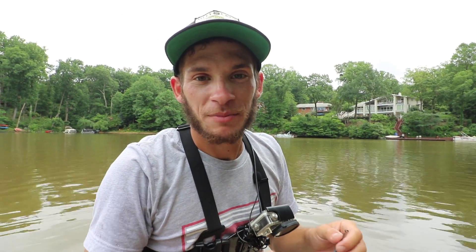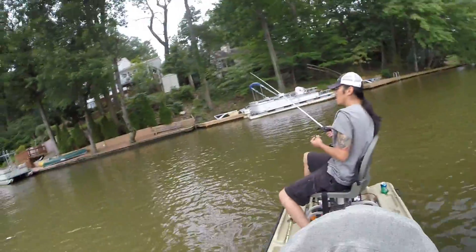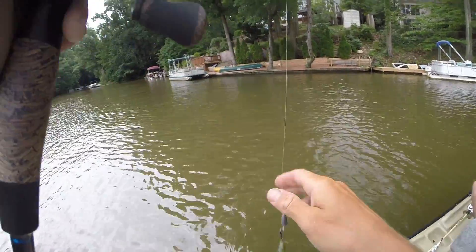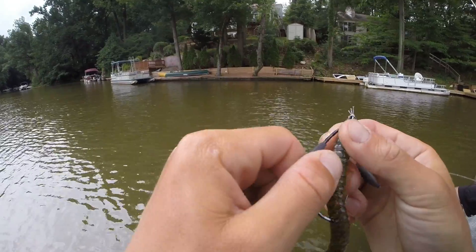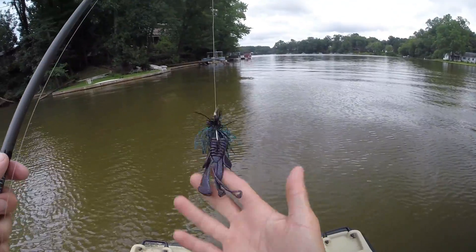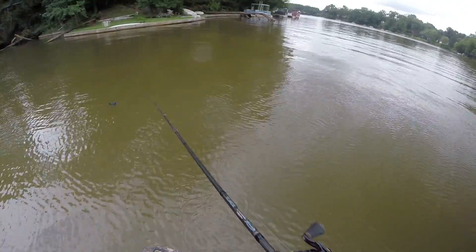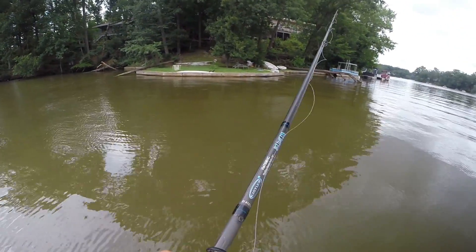I think I got a fish — yep! Oh god, he popped off! Sorry, I missed him — didn't mean to hit you in the face. That fish was just running right at the boat. We switched back to the jig. I did get bit on the jelly worm, I just think it's a little too light.